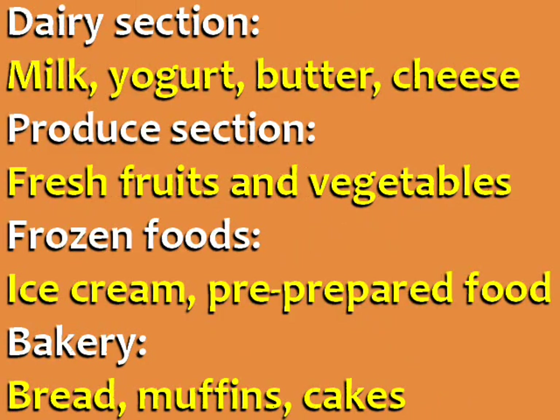The supermarket is divided into various sections. The dairy section has milk, yogurt, butter, and cheese. The produce section has fresh fruits and vegetables. The frozen food section has ice cream and pre-prepared food.